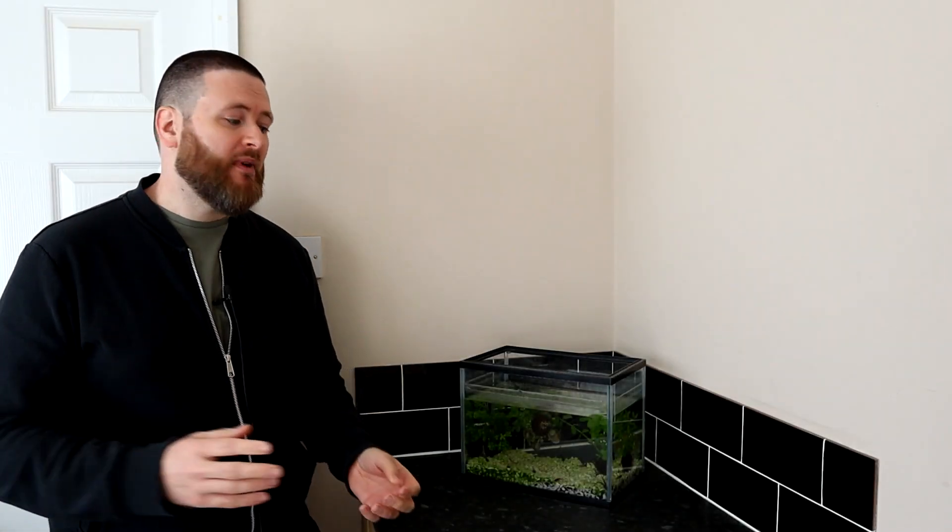In the last episode of Frogwatch I didn't mention my tadpoles or frogs at all, so I thought this week we'd talk exclusively about the kinds of frogs and toad species that you might find here in the UK. Welcome to Frogwatch.